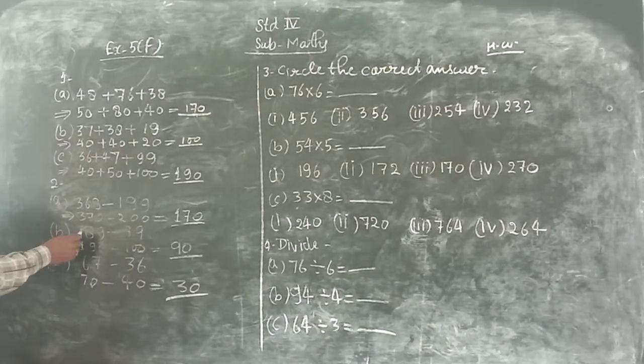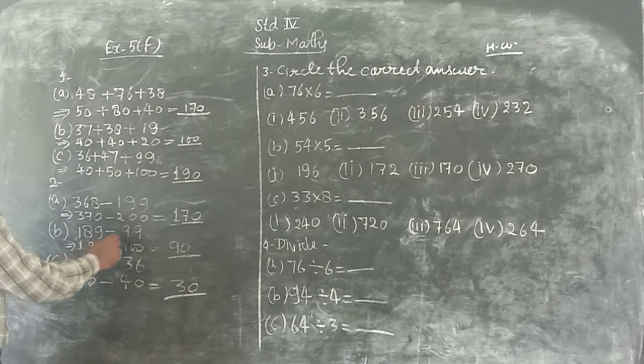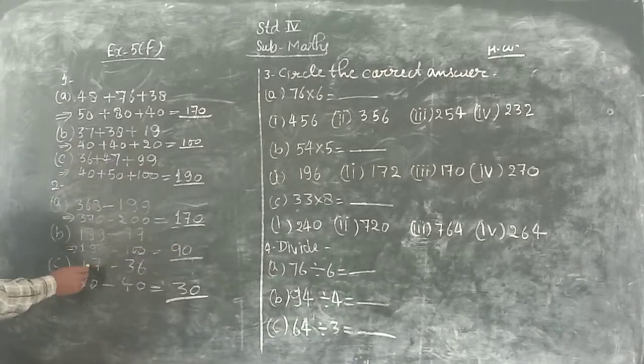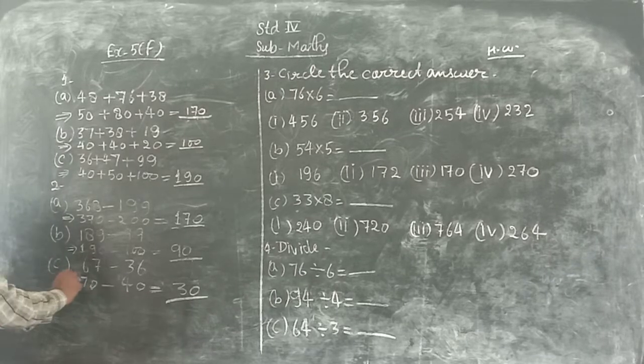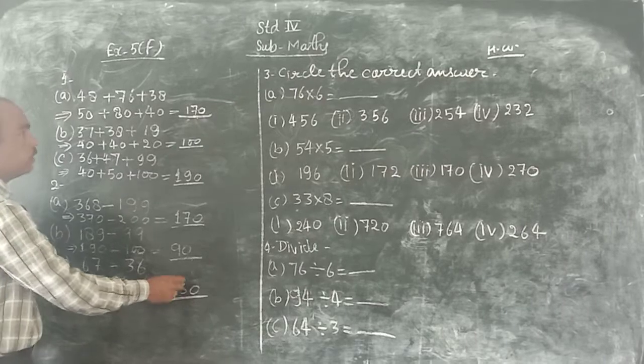Part B: 189 minus 99. So 190 minus 100 equals 90. Next, 67 minus 56. 67 is nearest to 70, and 56 is nearest to 60. So 70 minus 60 equals 50.